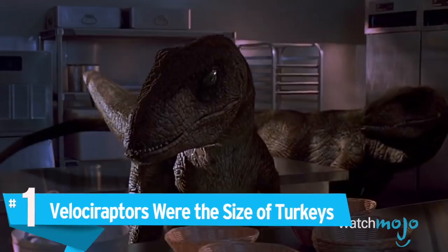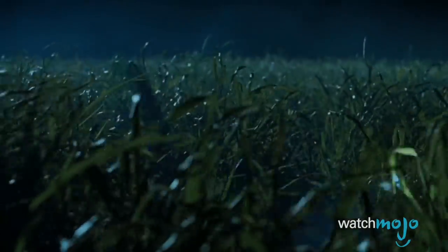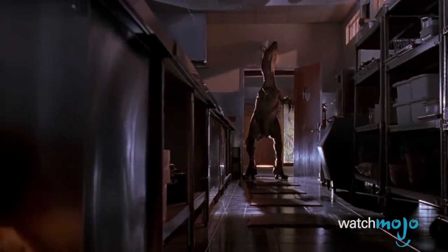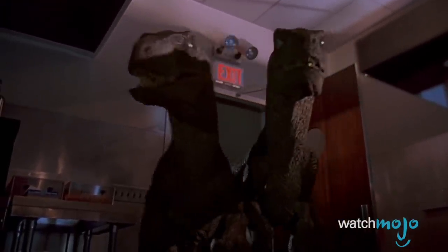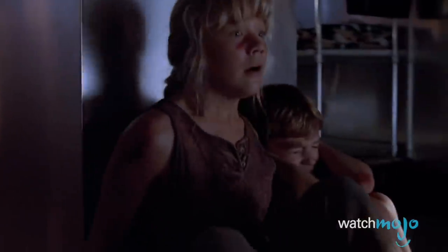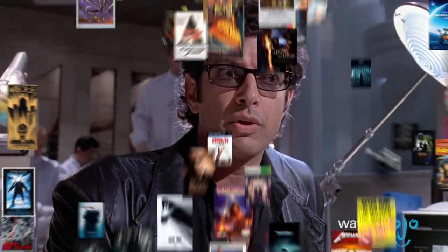Number 1: Velociraptors were the size of turkeys. The velociraptors in Jurassic Park are super intelligent murder machines, tall enough to open kitchen doors. But real velociraptors were much smaller and probably had feathers — basically just really angry chickens. Author Michael Crichton actually based the raptors on their larger cousin Deinonychus, but didn't think the name sounded cool enough. Actual velociraptors also didn't have pronated wrists — their palms faced each other rather than downward. On the bright side, this would have made it a lot harder for them to open doors. Although, you know what they say: life finds a way.